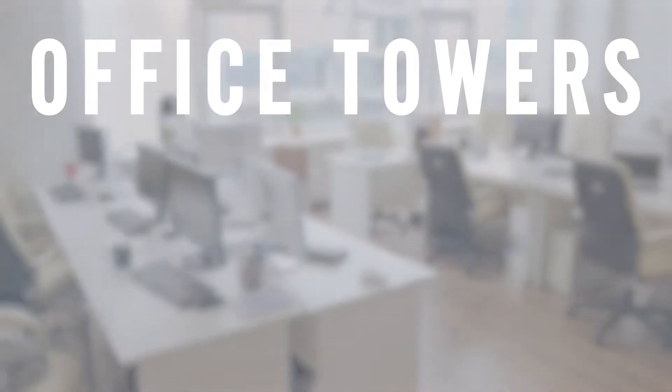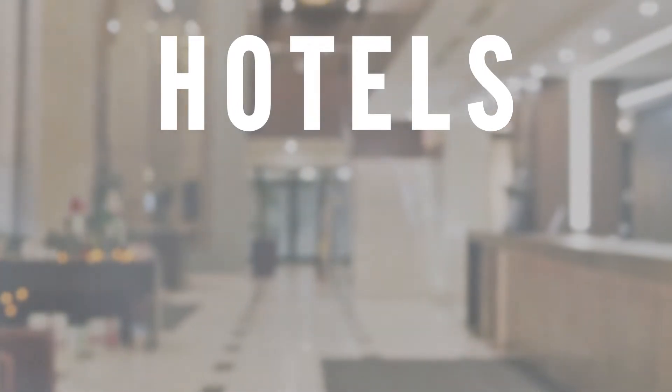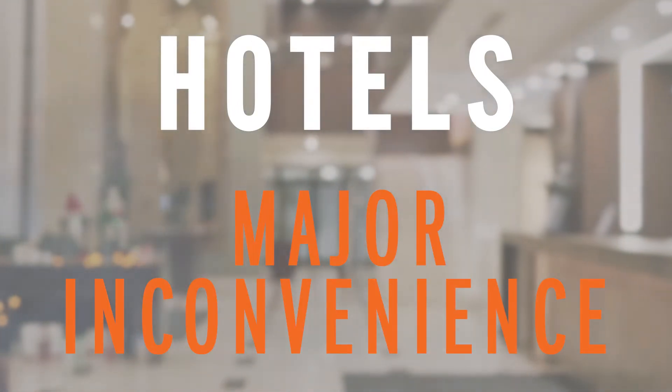For office towers, it results in a significant loss of productivity and cost. For hotels or motels, it's a major inconvenience, and most tenants don't evacuate.